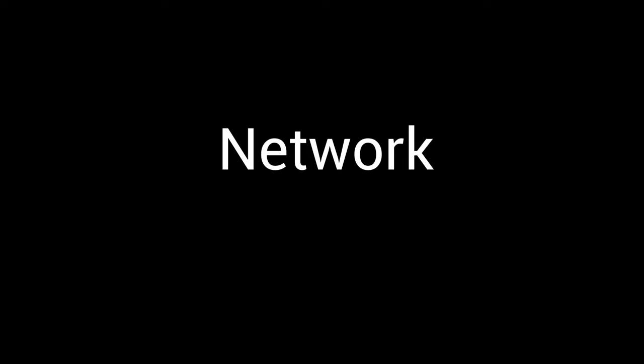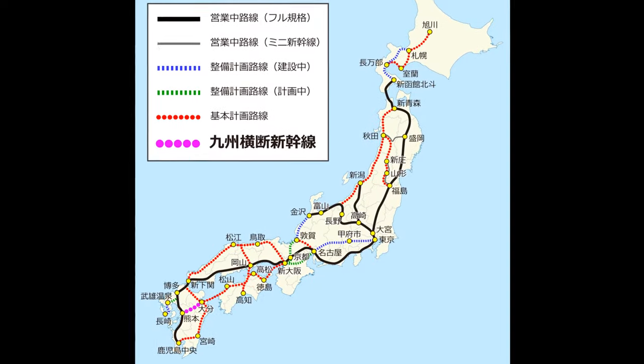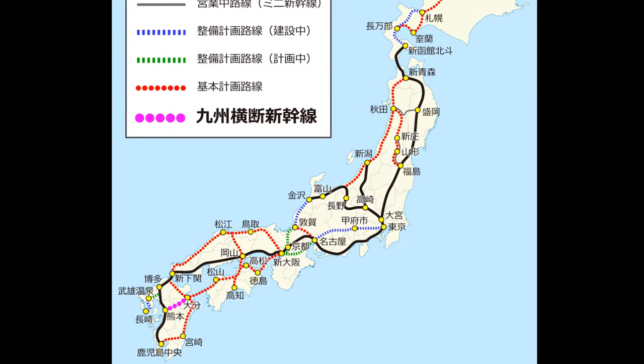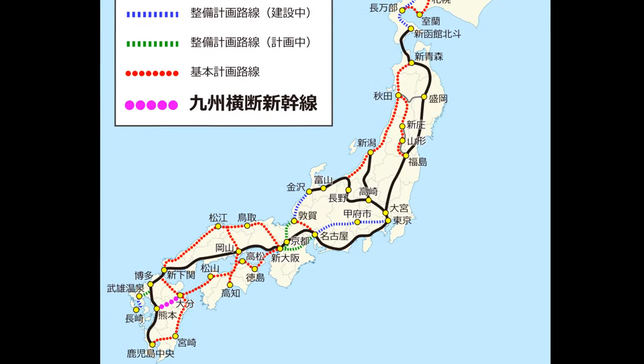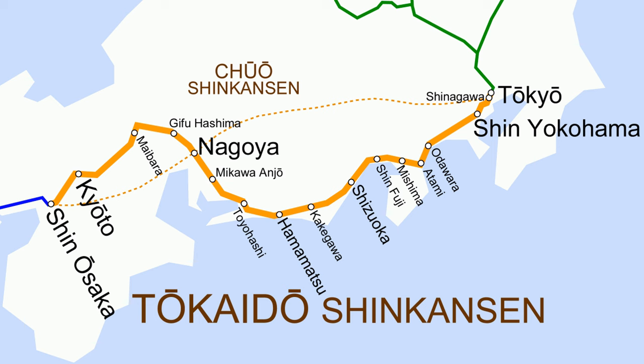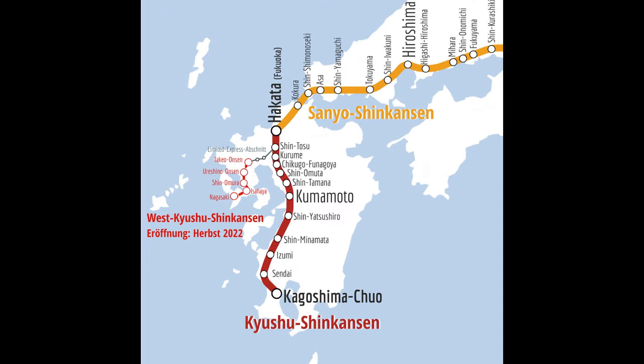Japan's Shinkansen network spans most of the country, connecting all major cities. It consists of several lines, including the Tokaido Shinkansen connecting Tokyo and Osaka, the Tohoku Shinkansen which covers northeastern Japan, and the Kyushu Shinkansen which covers the southern island of Kyushu.